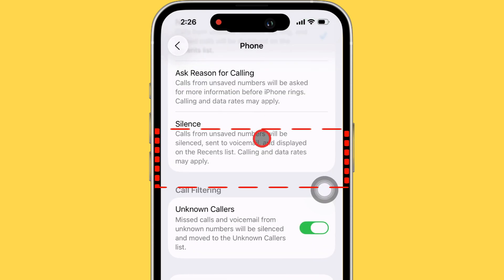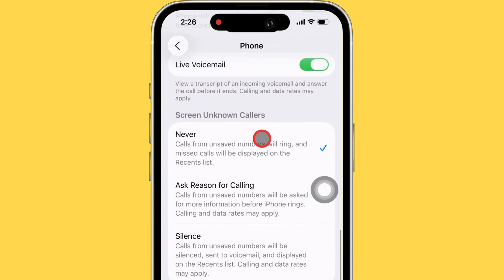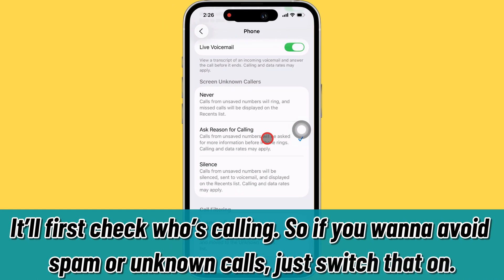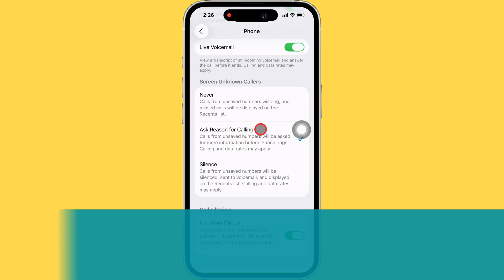When you flip this on, your iPhone's going to handle calls from folks who aren't in your contacts a little differently. Instead of blowing up your phone right away, it's first going to try to figure out who's calling. So if you're trying to dodge spam or just don't want to deal with picking up mystery calls, definitely turn that toggle on.